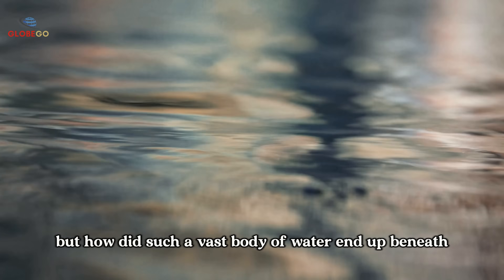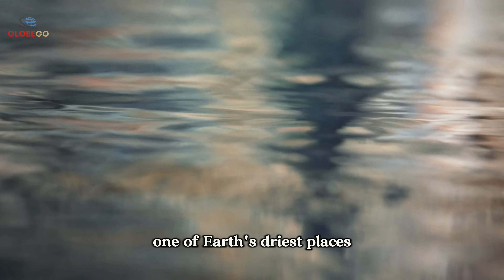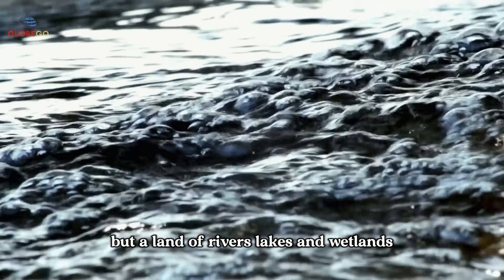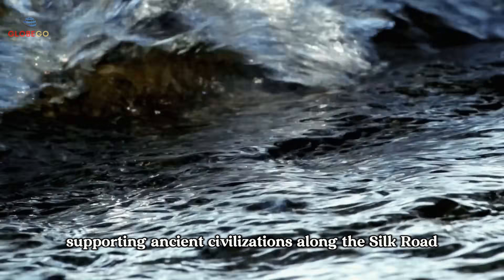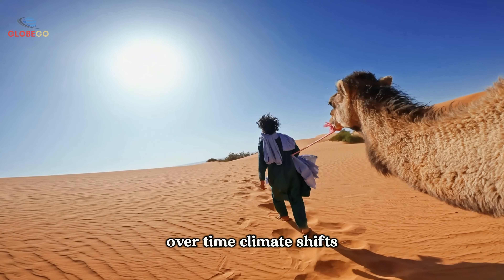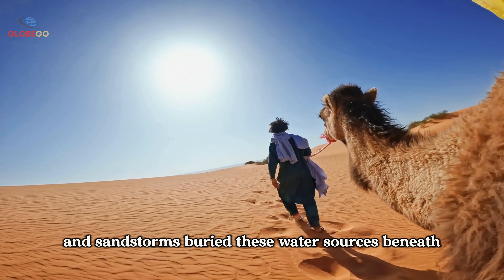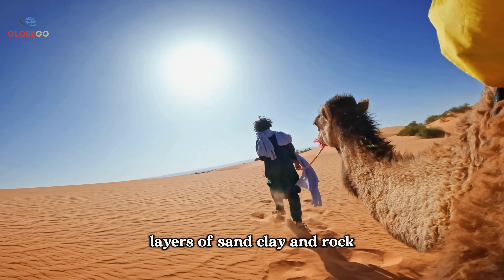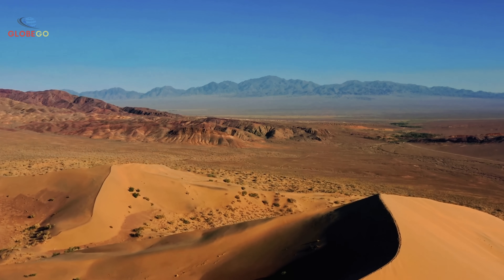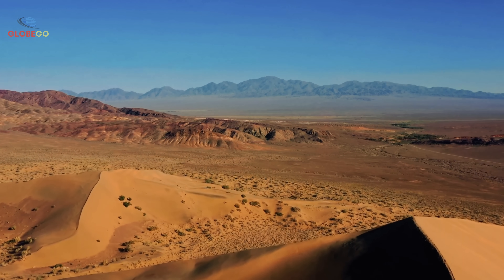But how did such a vast body of water end up beneath one of Earth's driest places? Thousands of years ago, the Taklamakan was not a desert but a land of rivers, lakes, and wetlands, supporting ancient civilizations along the Silk Road. Over time, climate shifts, geological changes, and sandstorms buried these water sources beneath layers of sand, clay, and rock. Even today, glacial meltwater from the Tian Shan Mountains seeps underground, trapped beneath the shifting sands.